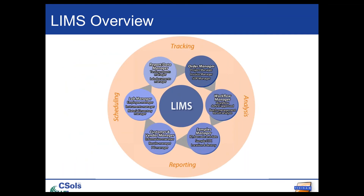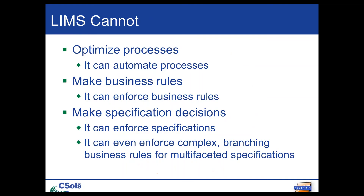Here is a quick overview of LIMS. The point I want to illustrate is that its bread and butter is managing samples and data. But we should keep in mind that it's only software and it's not a silver bullet. While it does a great job of automating processes, it can't optimize those processes. LIMS, especially LabVantage, is really good at enforcing business rules, but it can't make those business rules and decisions for you, and it can't make specification decisions.